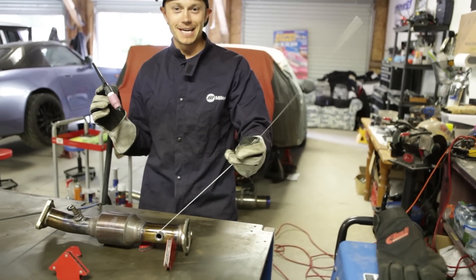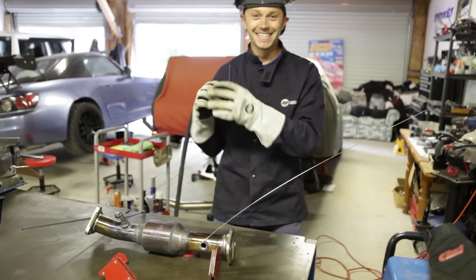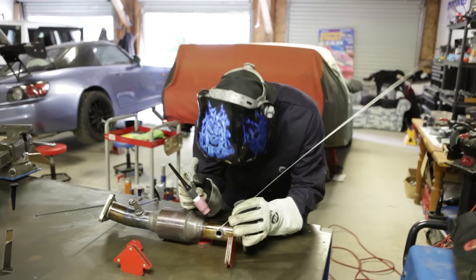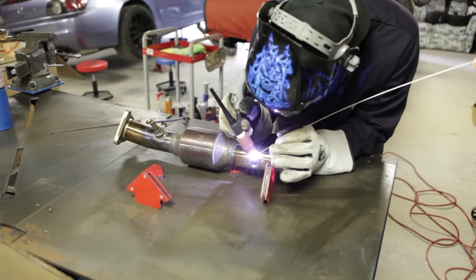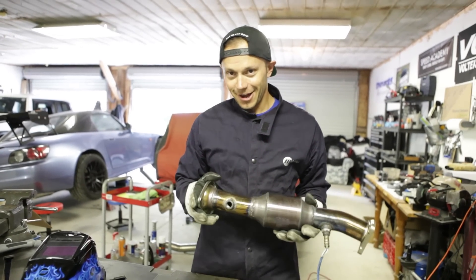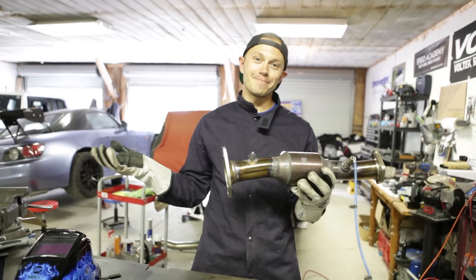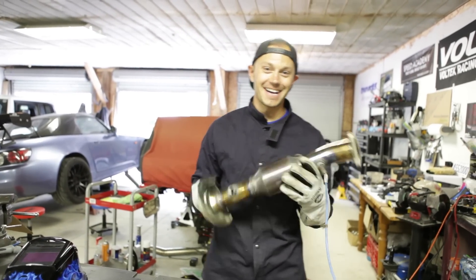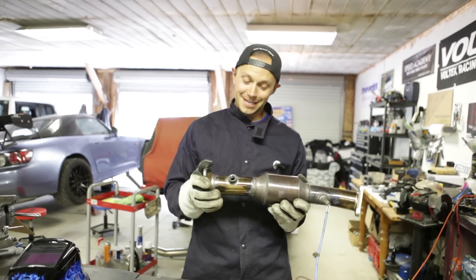The filler rod is resting in the bung hole to hold it in place — sometimes you get a little lazy holding it, so that's the best way to do it. That's how the pros do it. We're done finally — that only took about 20 minutes to weld in a bung. It felt like an hour from behind the camera.